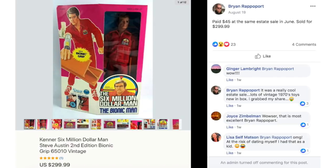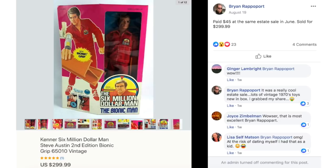Another cool item: a Kenner Six Million Dollar Man Steve Austin 2nd edition bionic grip vintage toy. Brian paid $45 at the same estate sale in June and sold it for $299.99.